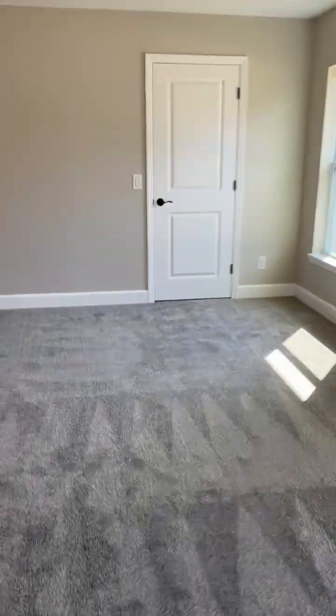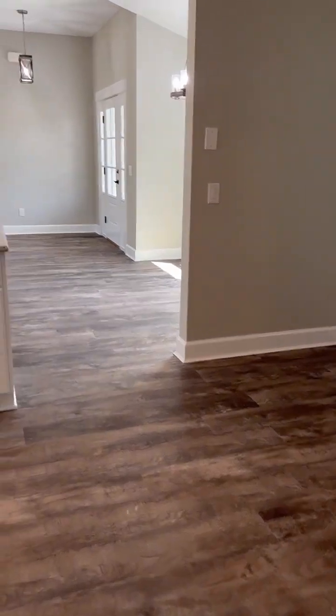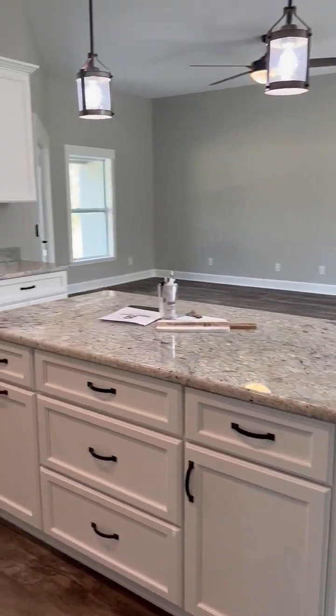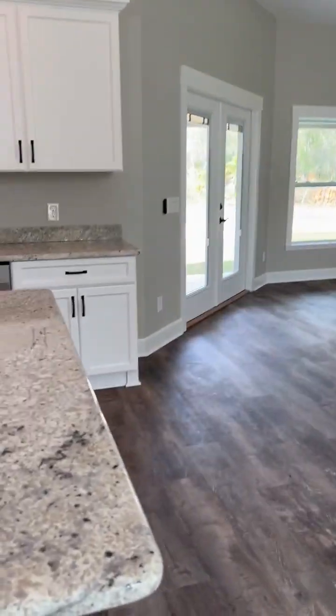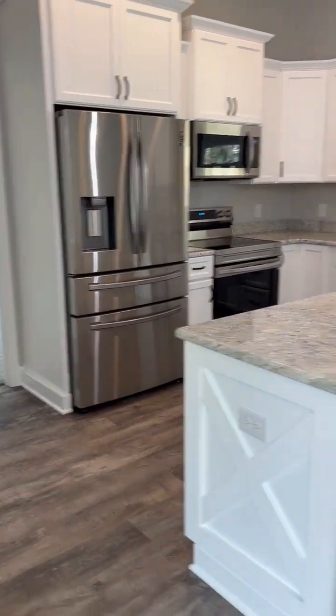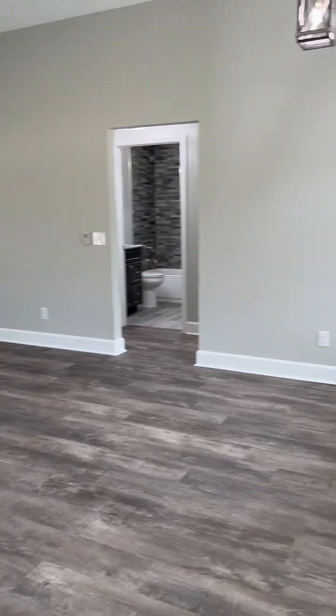So this plan was around 1,500 square feet of living space. Again, it's a version of the Joan plan — we just took that office off and made the living room a little bigger. Love how the kitchen laid out. Thanks for watching!